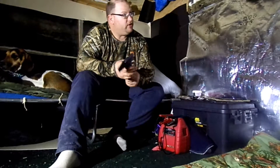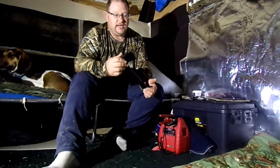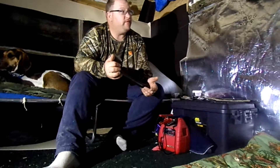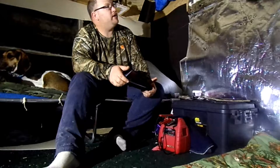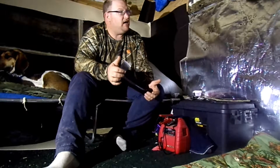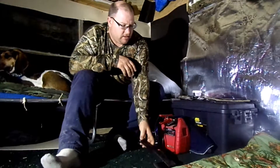I have other axes as well — a boy-size axe and a full-size axe. Both are made by the same company and are relatively cheap. I don't think I paid more than $20 or so per axe.